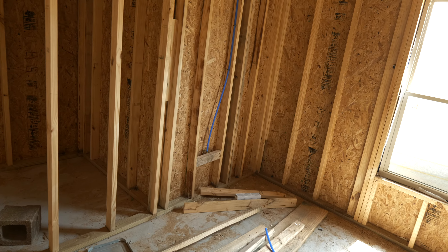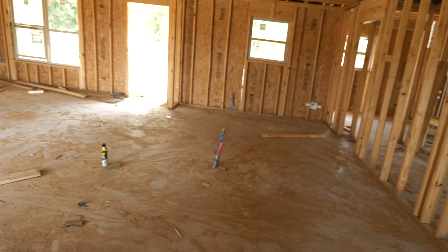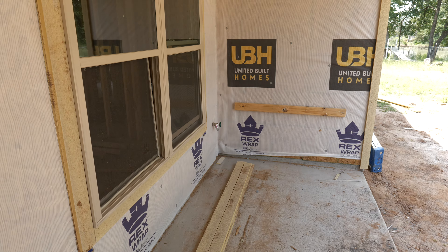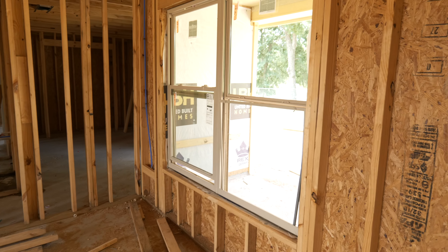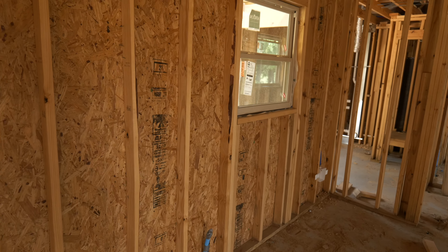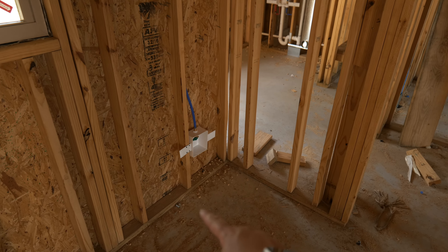They've got the roof on. There's a water line over here for the outside faucet, and there's another outside faucet in the corner of the living room leading outside to the porch. They've got some windows in, but there are a few issues — this screen was messed up, and actually the whole unit there is messed up.